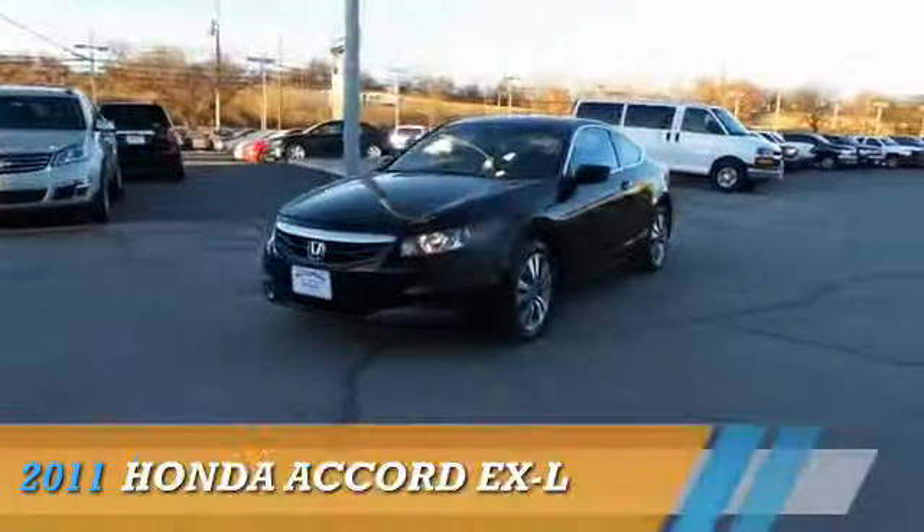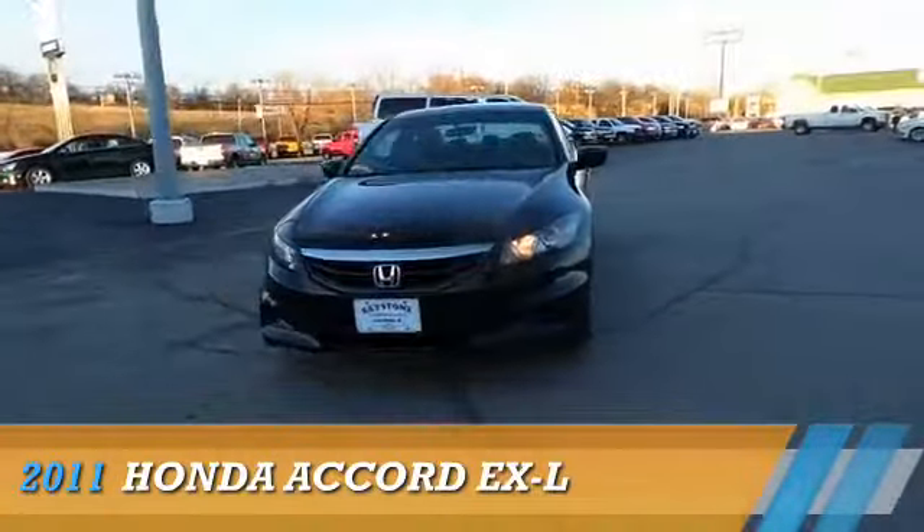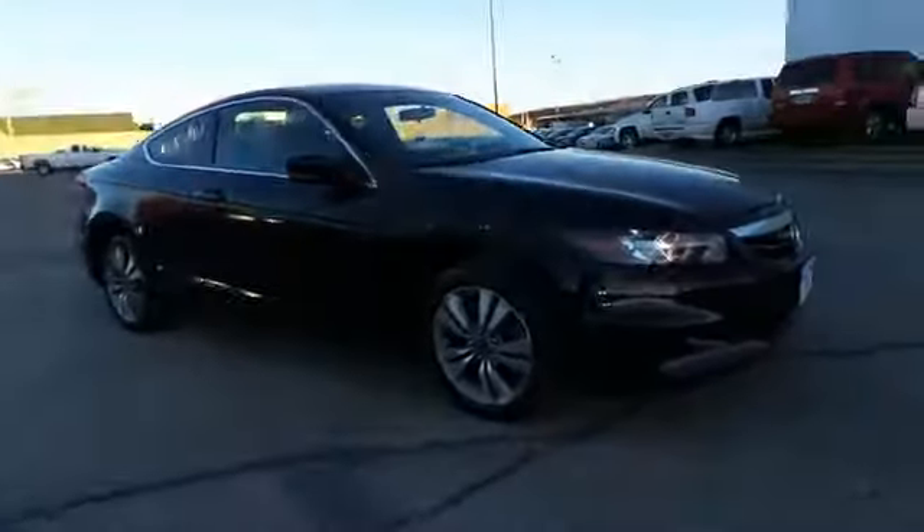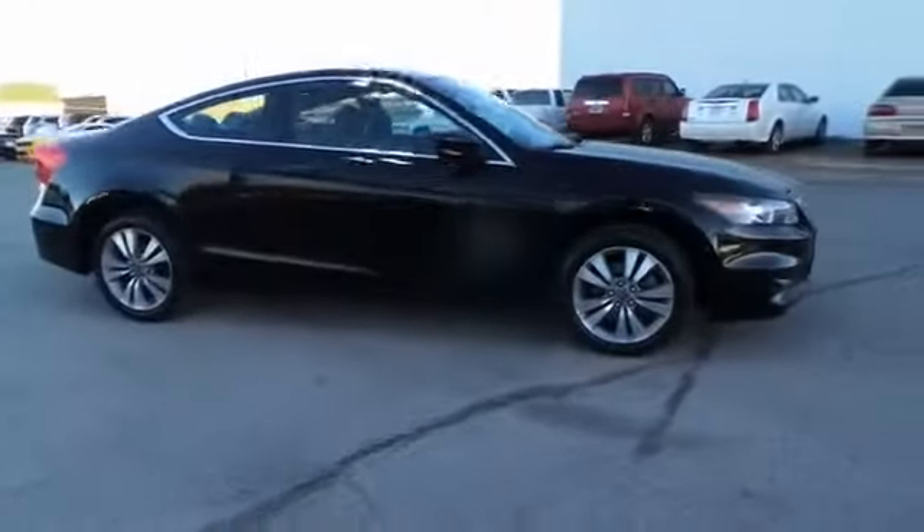Here's the vehicle for you. Presenting the 2011 Honda Accord, powered by front wheel drive, a 2.4 liter 4 cylinder engine, and an automatic transmission.